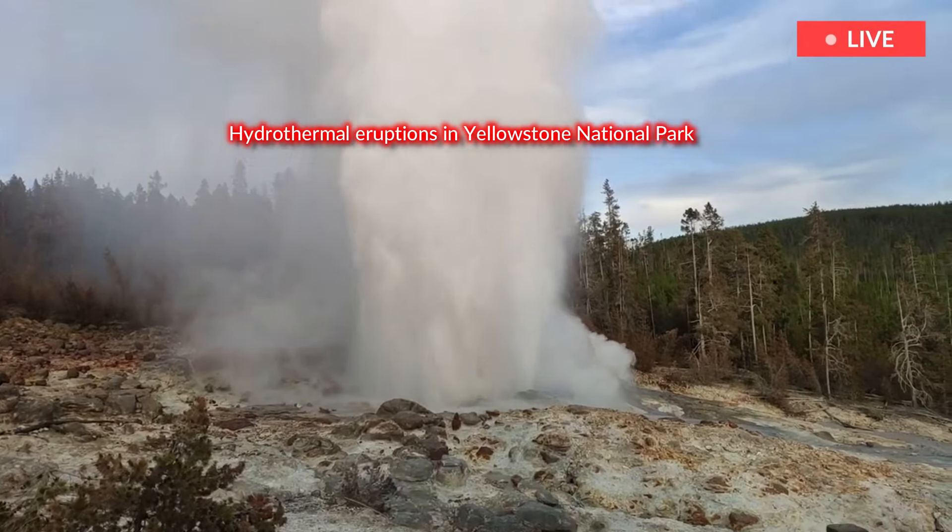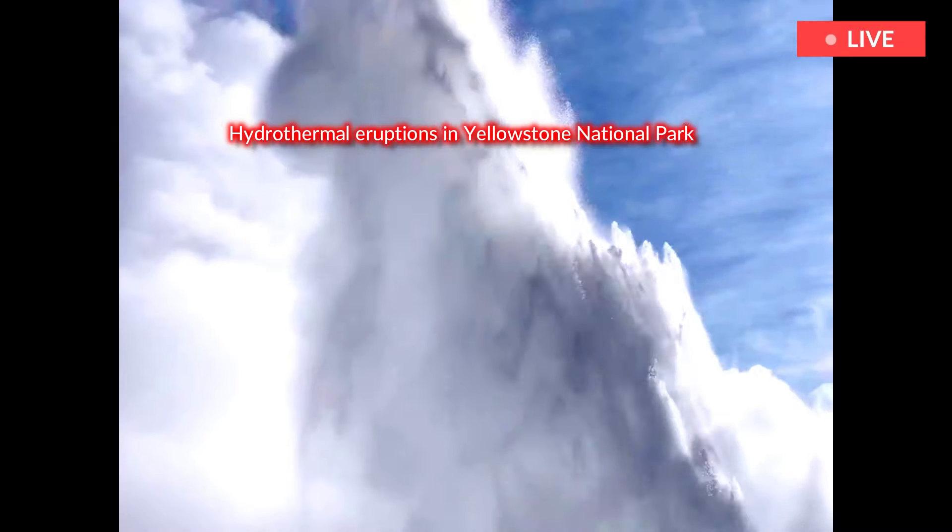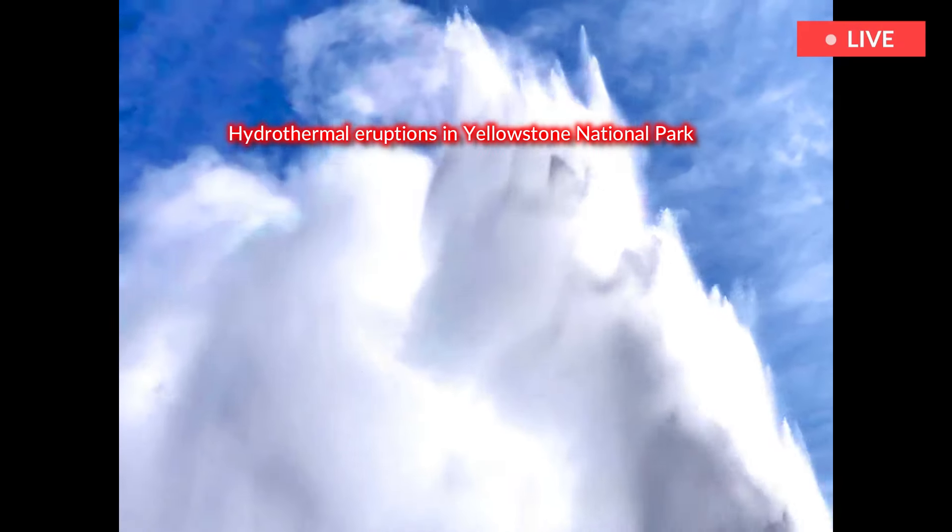Witness audio captures the chaos of the moment: bystanders can be heard shouting as people scramble to run from the area. 'Oh my god!' one witness exclaims.